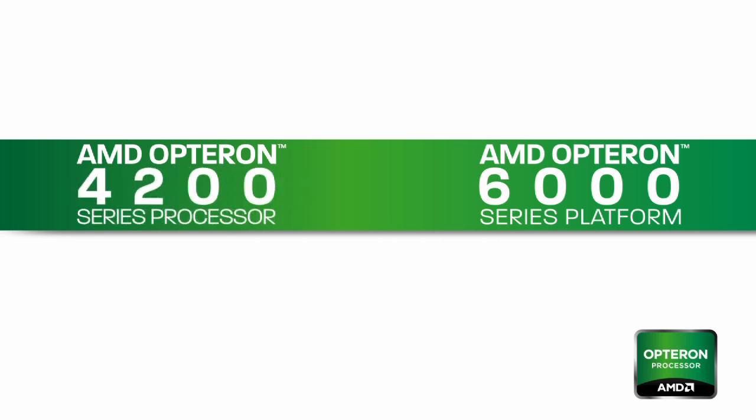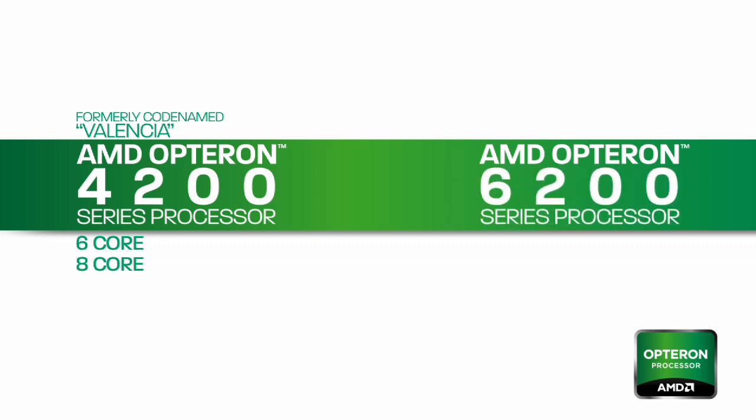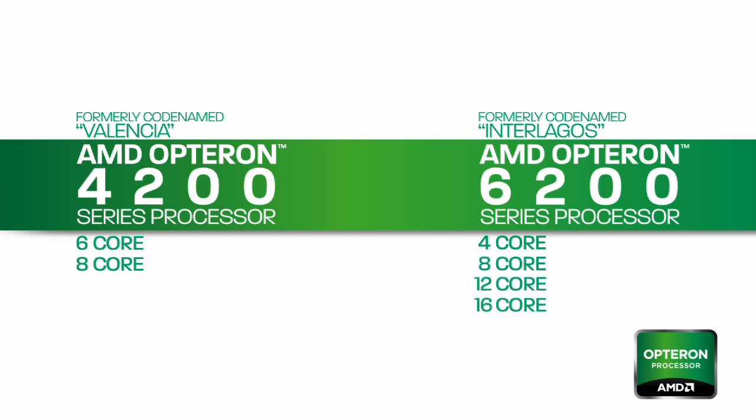The AMD Opteron 4200 series processors, formerly codenamed Valencia, will contain both 6 and 8 core configurations. The AMD Opteron 6200 series processors, formerly codenamed Interlagos, will include 4, 8, 12, and 16 core configurations.